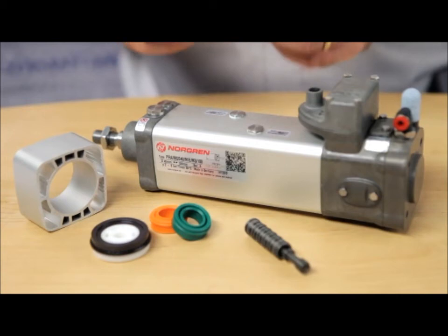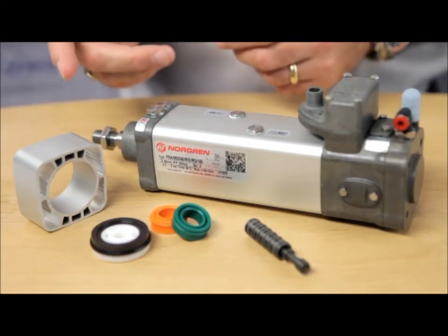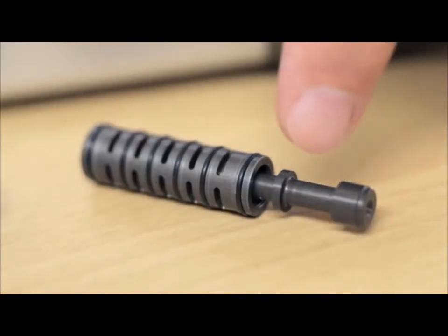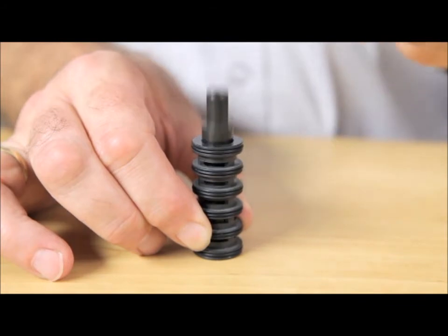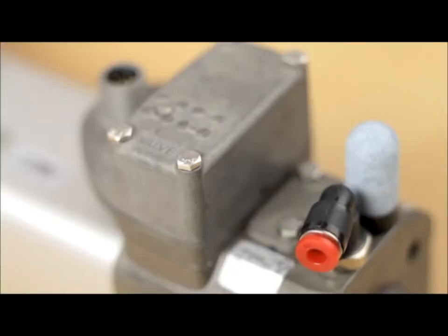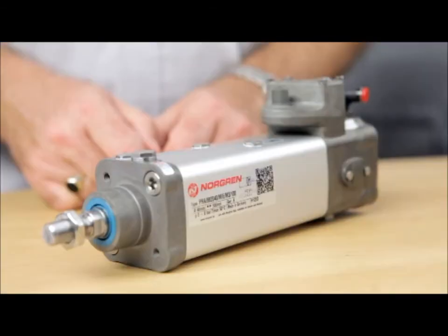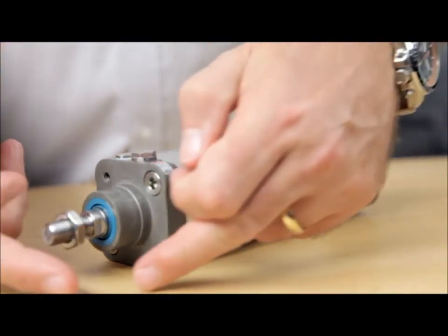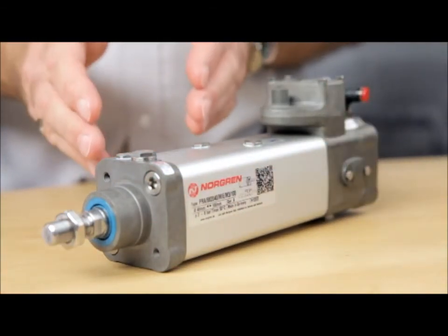IVAC uses technology well tried and proven in other products. Nothing is left to chance. The valve uses a glandless spool and sleeve for a vastly extended life expectancy. The switches are quickly and easily adjusted. The unit has a single air and electrical connector. And the whole IVAC fully conforms to an ISO-VDMA footprint and can be up to IP67 protection rated.